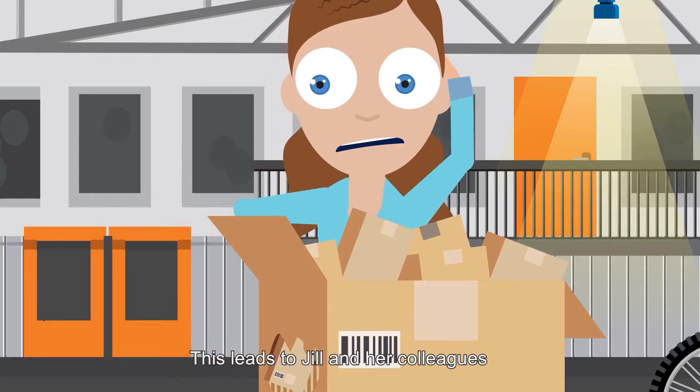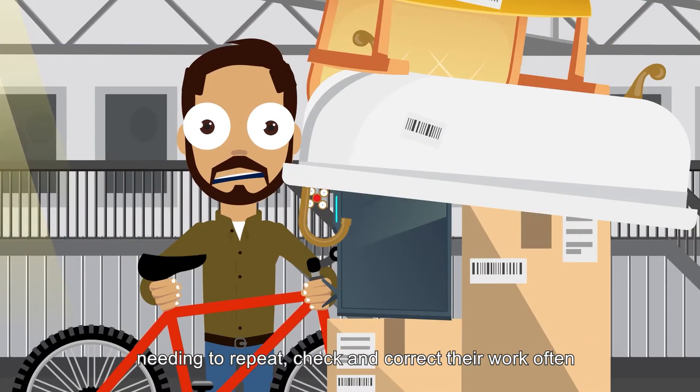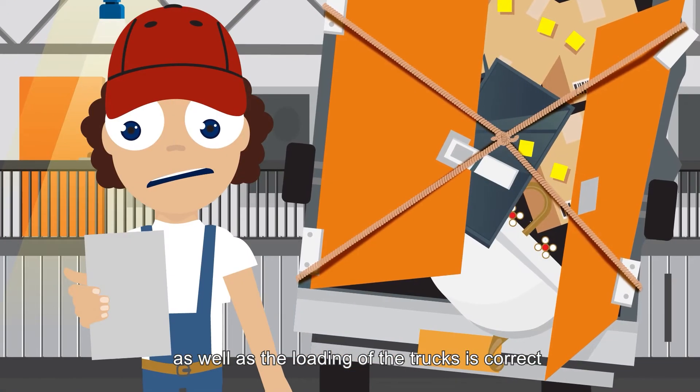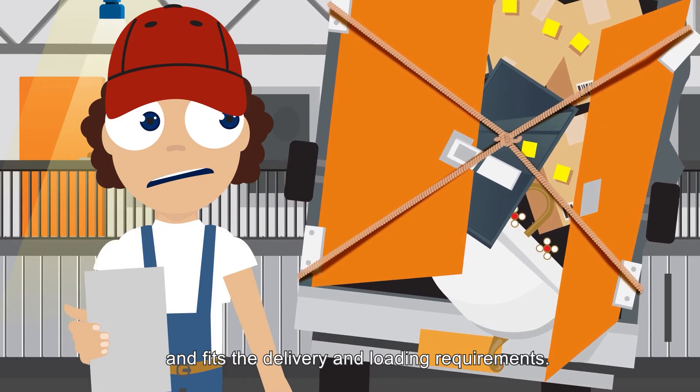This leads to Jill and her colleagues needing to repeat, check, and correct their work often — until picking of the cartons and pallets as well as the loading of the trucks is correct and fits the delivery and loading requirements.